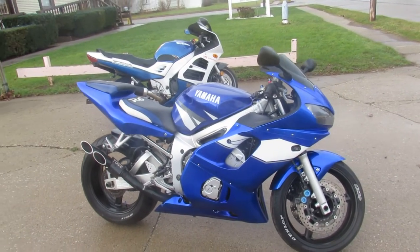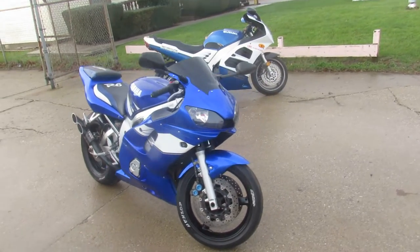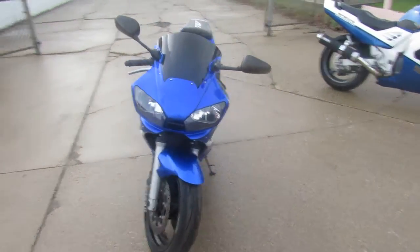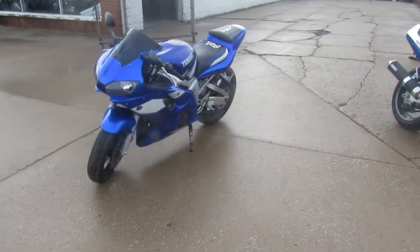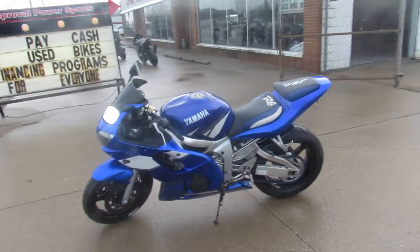Hey guys, ApprovalPowerSports.com here doing some videos on some used sport bikes we just took in. This one here is a 2002 Yamaha R6 for sale in racing blue — sharp bike. It's got flush mount front turn signals, a fender eliminator kit, custom seat, and a Tosh exhaust that makes this thing sound great.